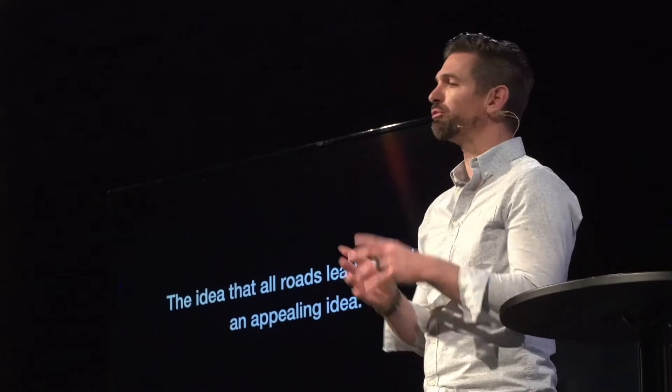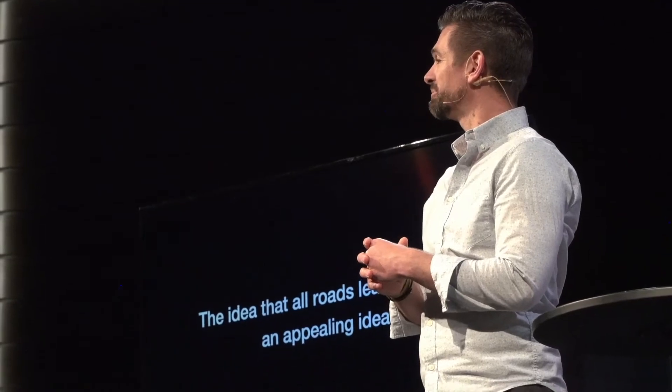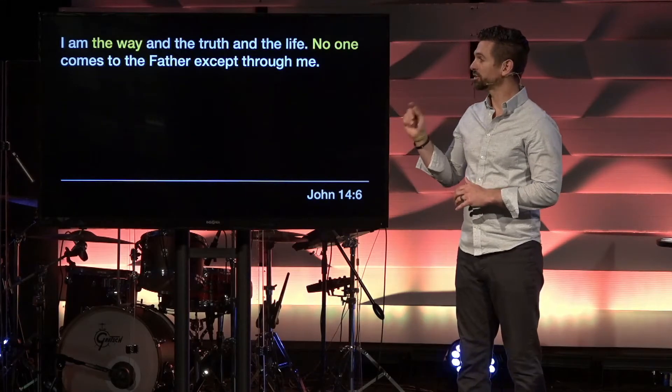Way more important than what I think is what God says about what road or roads lead to God. At the very end of Jesus' earthly life — the night before he died — he had his disciples together, sharing a lot of very important things. One of the things he told them was, I'm not going to be with you for very long. Thomas replied, Lord, can you tell us how to go where you are going? Can you tell us how to get to the Father? And here's what Jesus said: I am the way and the truth and the life.